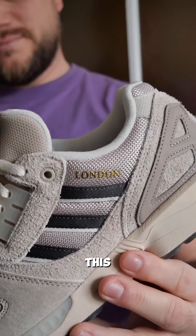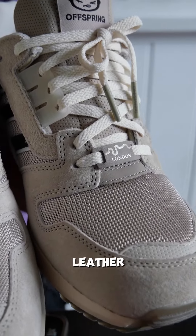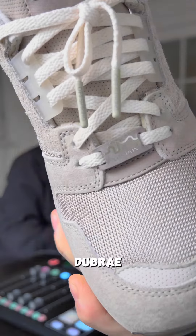London LDN colourway right here. The details on this one have gone super premium with the build — suede, nubuck, suede, a nice heavy ballistic mesh, leather heel cup, Offspring branding. We've got a little debossed dunny, a nice gold 'London' in a familiar font, and a little Thames squiggle.